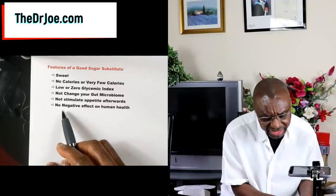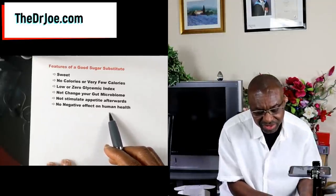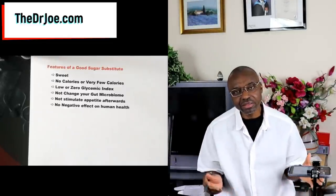And last but not least, the healthy sugar substitute should not have any negative effect on our health. We're not asking for a lot, really. Now, the more of these features a sugar substitute has, the better. If it's got all of them, fantastic. So now that we know what we're looking for, let's see what sugar substitutes have got in store for you.